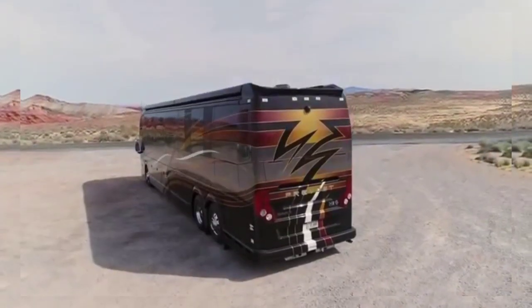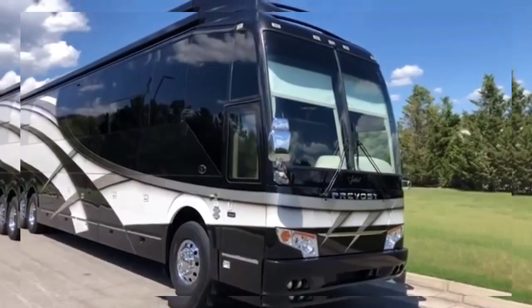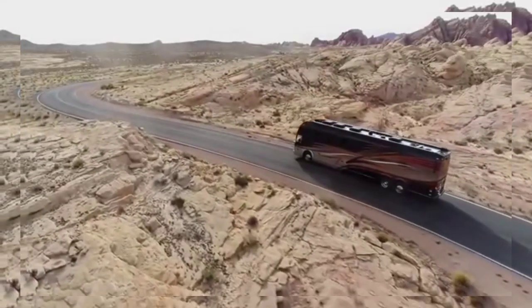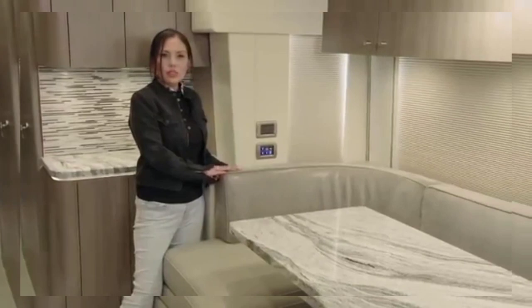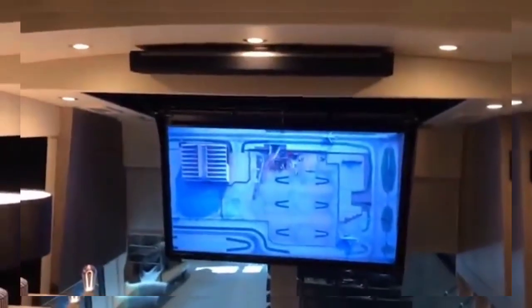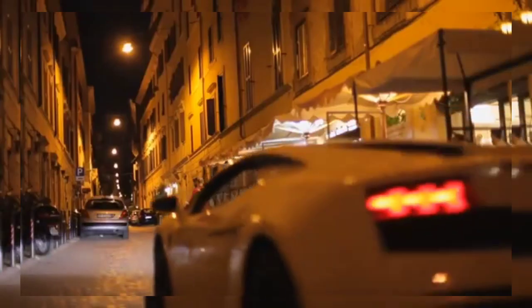Featherlite Vantare Platinum Plus. The Featherlite Vantare Platinum Plus is one of the most luxurious motors available on the market today, with a refinement level that rivals even the most expensive cars, super yachts, and private jets. Built around an already stunning Prevost bus shell, the Vantare Platinum Plus is equipped with some of the most luxurious materials in existence, such as rare Incom marble, copper, pearlized Italian leather, Swarovski crystals, onyx, and many more. Amenities include a stainless steel dishwasher, a massive sub-zero refrigerator, multiple Ultra HD TVs, and even a built-in treadmill.